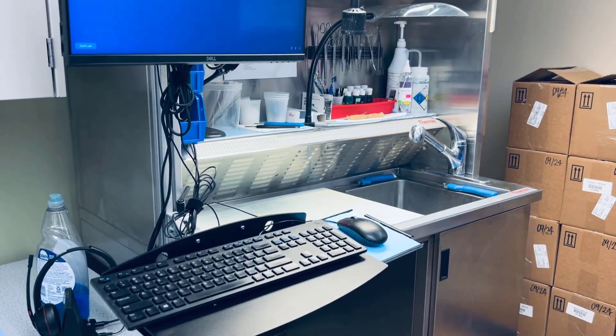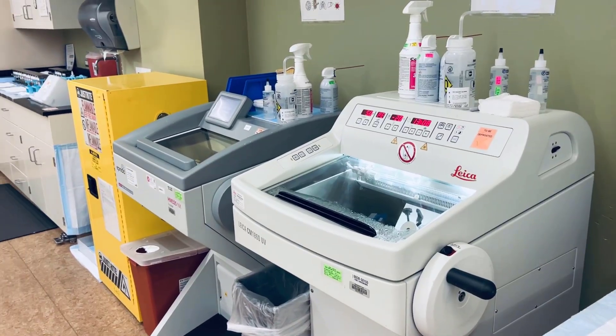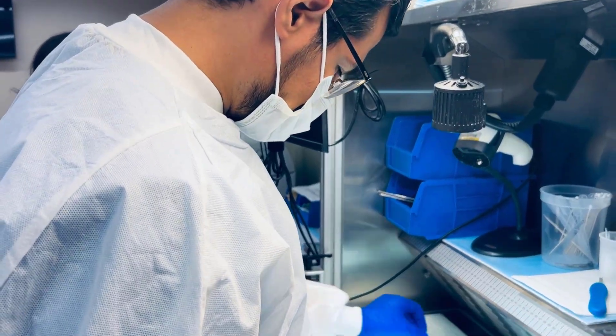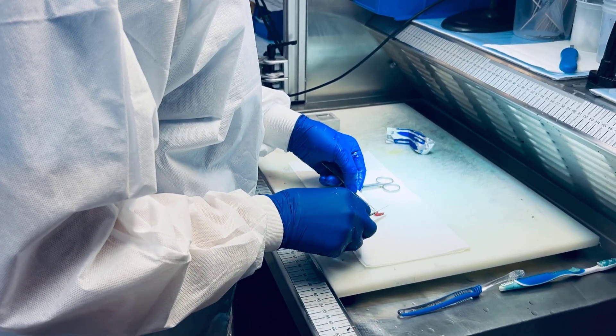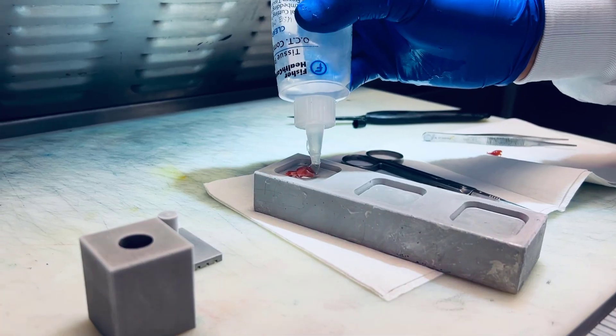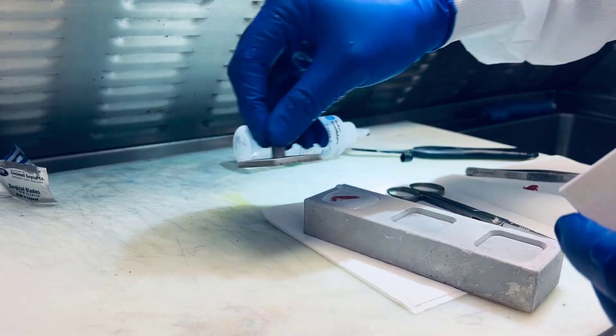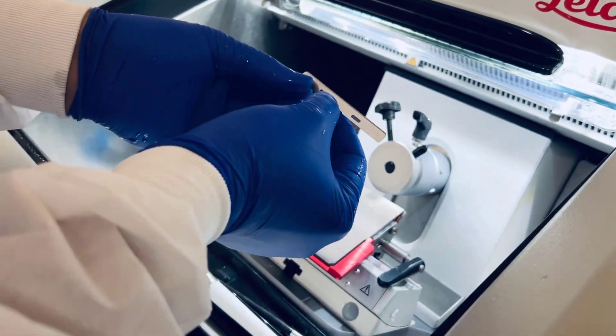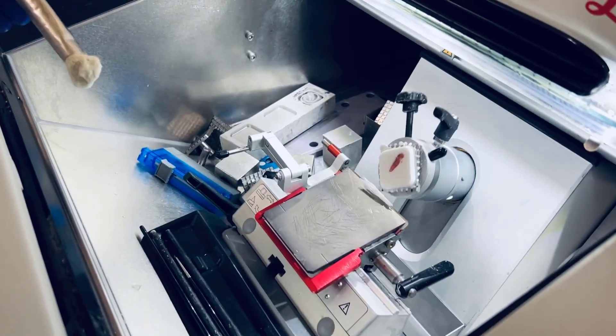This is our frozen gross station and our cryostats. Here's one of our first-year residents performing a frozen. Starting on your very first rotation, you get experience doing frozen sections, so by the time you're in your fourth year, you're ready to go and super comfortable.